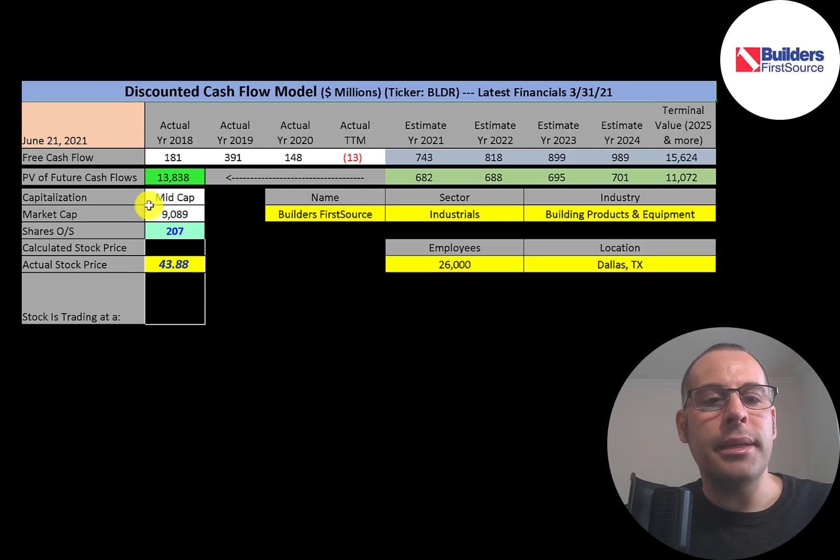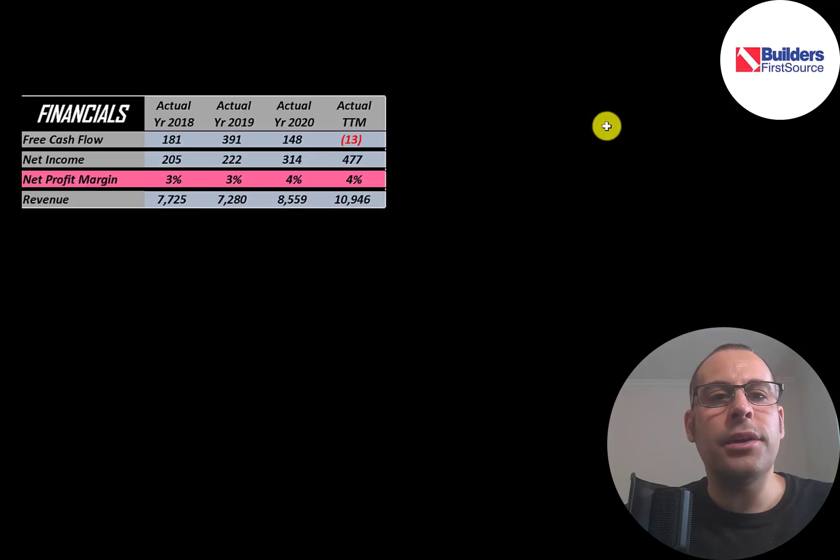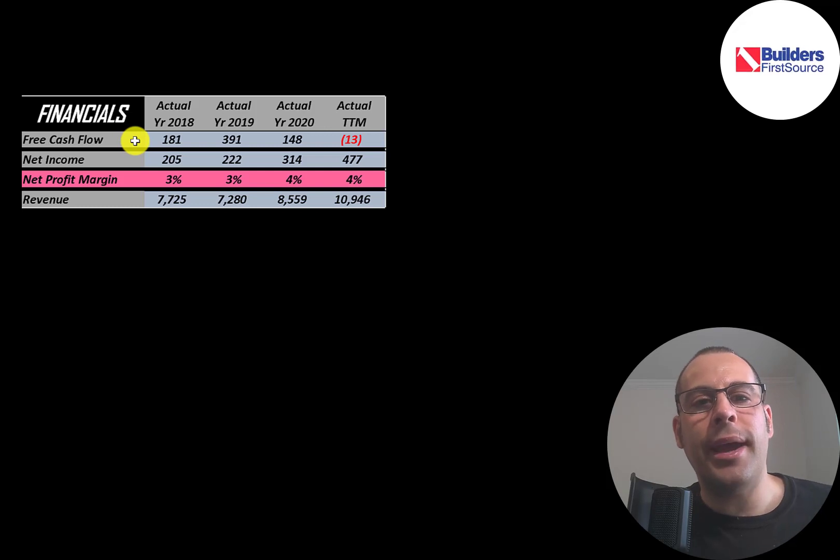This is a mid-cap company with a $9 billion market cap, trading at $44 a share with 207 million shares outstanding. The way you value a company is you estimate the free cash flows into the future and then discount those numbers back to today's value. Free cash flow is cash flow from operations minus capital expenditures.